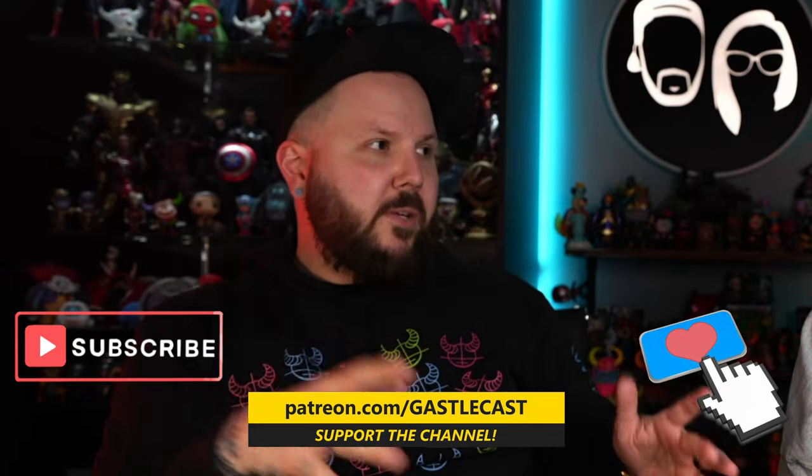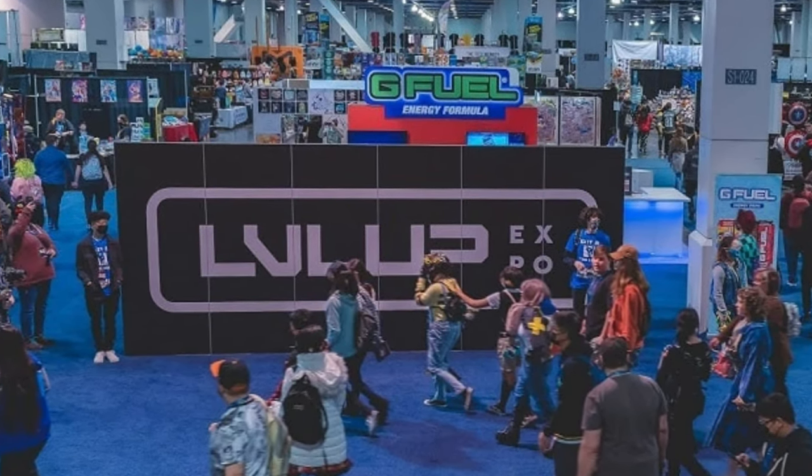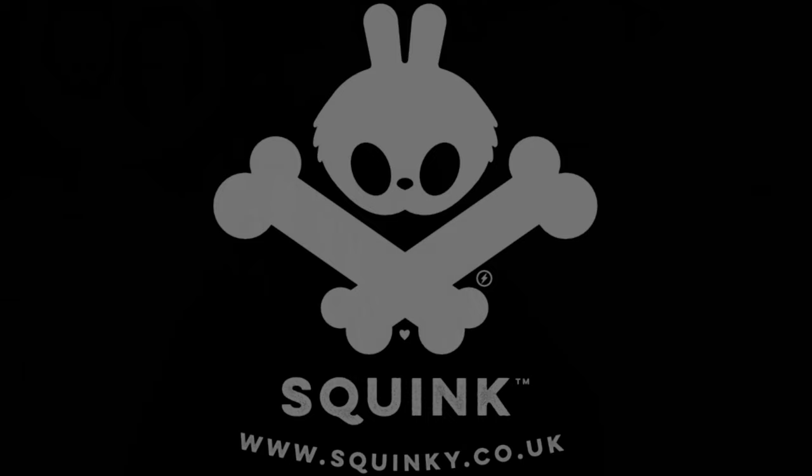They sent us all sorts of exclusives — from Jimmy's to Abominable Toys to Barely Availables — and in fact they sent us an exclusive for a show in Vegas that is brand new to me. It's called Level Up Expo. It's been around for quite some time and it's almost like a comic-con: for cosplayers, collectors, fans of things. And the exclusive is a collaboration between Abominable Toys and Squink, an artist based in the UK.